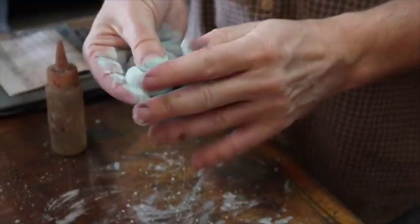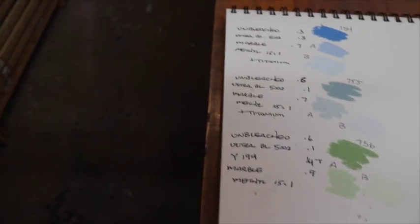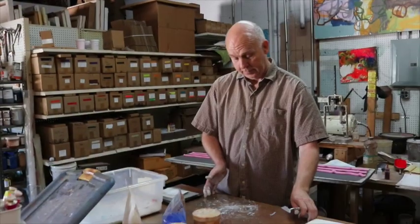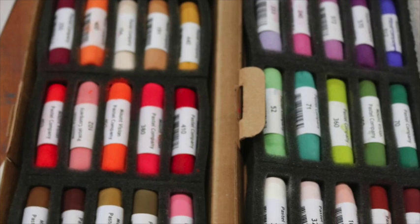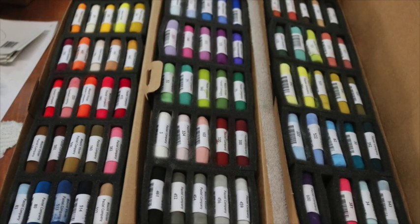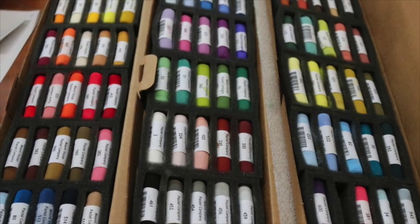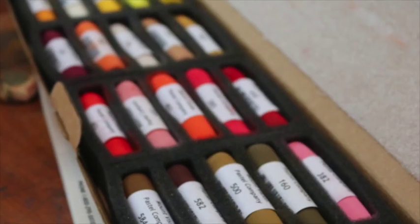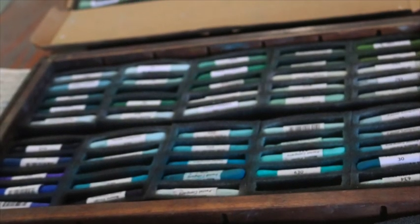Carl continued to work, creating different values from the original color he had made. He was also nice enough to show us his color notes, which give the recipe for his color creations. We talked about the benefits of Mount Vision pastels — like Goldilocks, they're not too hard or too soft, but just right. They can be used for initial layers of a painting as well as for that vibrant punch of color at the end.